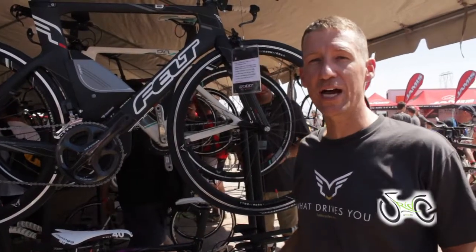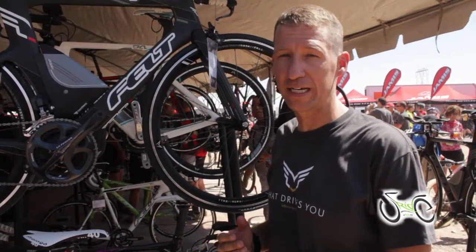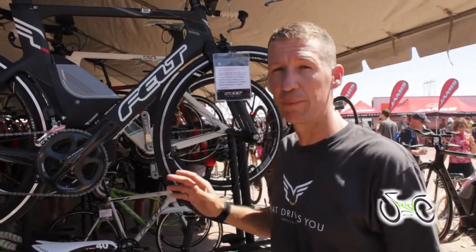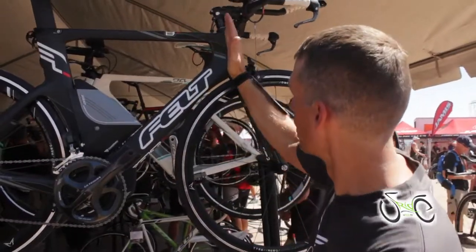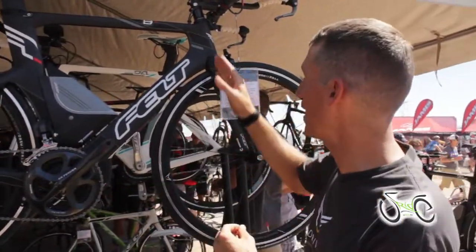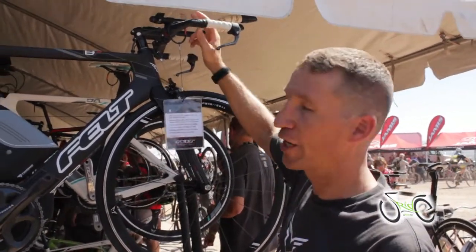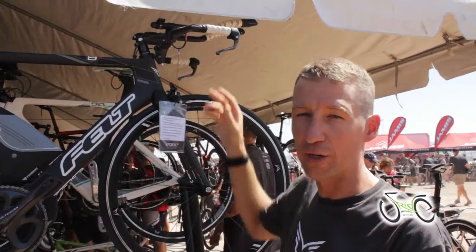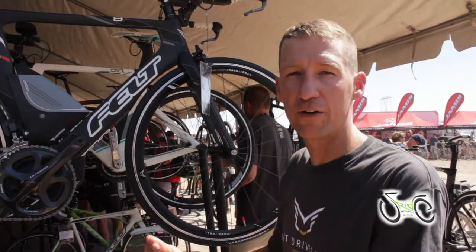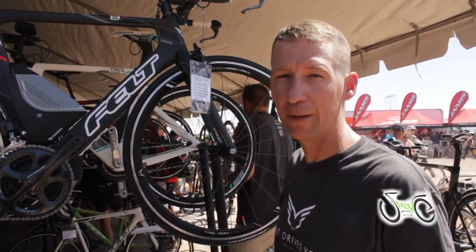Today we're introducing the 2013 triathlon updates. New for Felt in 2013 is a refresh of the B-Series frame. We've taken our Olympic gold medal winning DEA frame technology from the head tube all the way back and married that with a new conventional inch-and-an-eighth steer tube and conventional fork system. All new this year is our Bayonet 3 handlebar offering a wide range of adjustment — over 115 millimeters of vertical adjustment and more than 150 millimeters of horizontal adjustment, making it the most adjustable cockpit offered today.